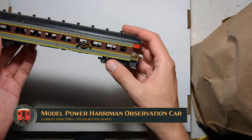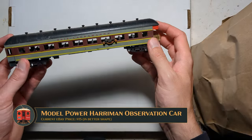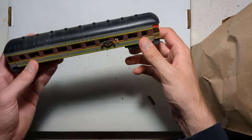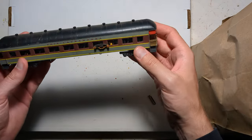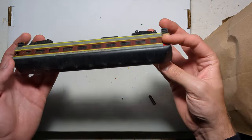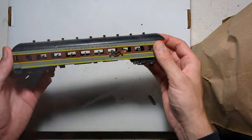This is a Model Power Observation Harriman car. Ostensibly accurate — it is the correct length — and you can see all the parts falling out of it. Clearly it has been mistreated in its past life. Hopefully we'll be able to fix this up into something worth keeping and operating.